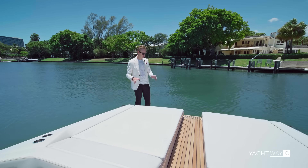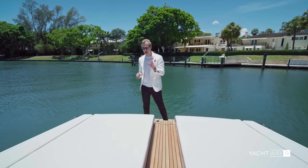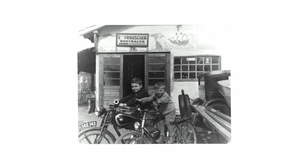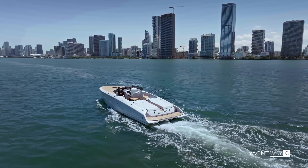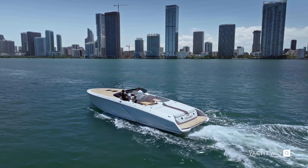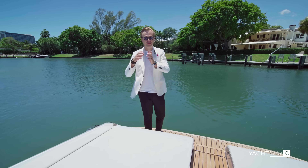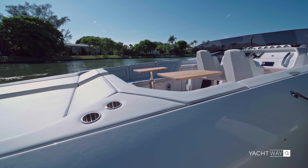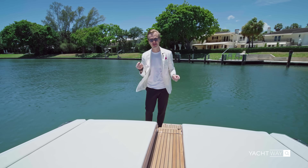We're starting our walkthrough from the aft by the swim platform, and this is a very unique boat. Frauscher Yachts started in 1927 and these boats are built in Austria — this is the fourth generation building them, which is absolutely incredible. Looking at this boat from the side profile, it really does remind you of a sports car, more specifically a Porsche. They follow the same exact design philosophy as Porsche, starting with the engine note the moment you turn it on.